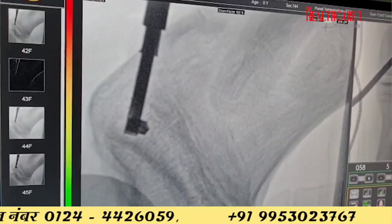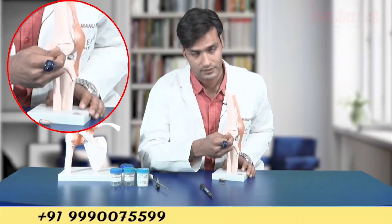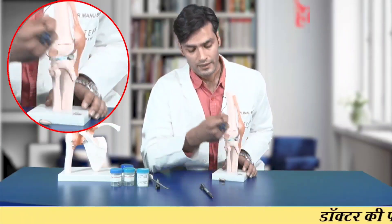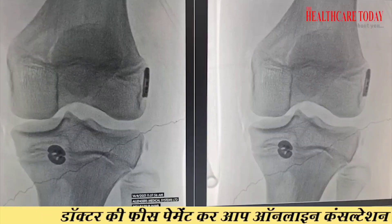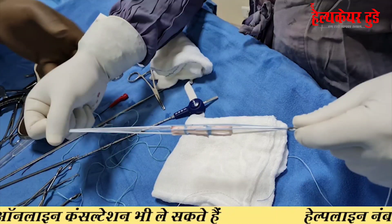We use the special jig and make the tunnels for the femur and tibia under an image intensifier — the X-ray machine in the operating room — which allows us to monitor whether the flip cutter is crossing the growth plate or not. For the femoral tunnel, the flip cutter creates the socket below the epiphyseal plate, and for the tibial tunnel, the socket is made above the epiphyseal plate. This way, we do not cross the epiphyseal plate in either the femur or the tibia, resulting in a true growth-sparing ACL reconstruction that will not hamper the child's future growth.